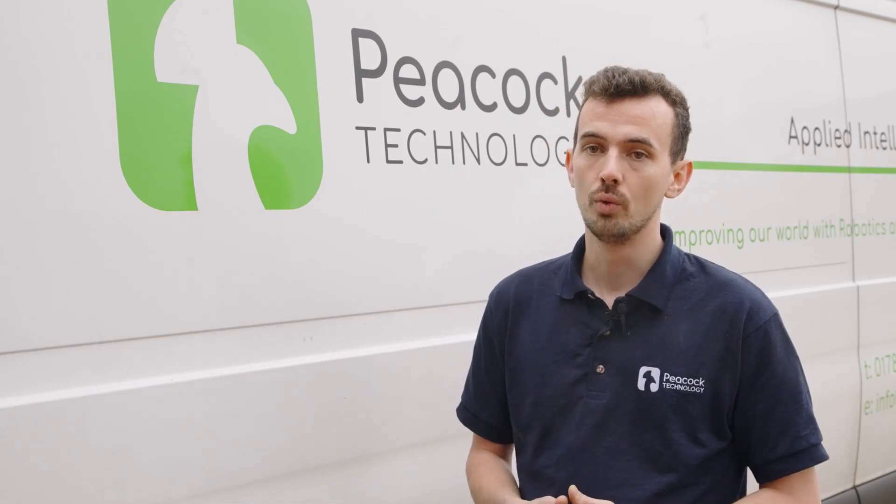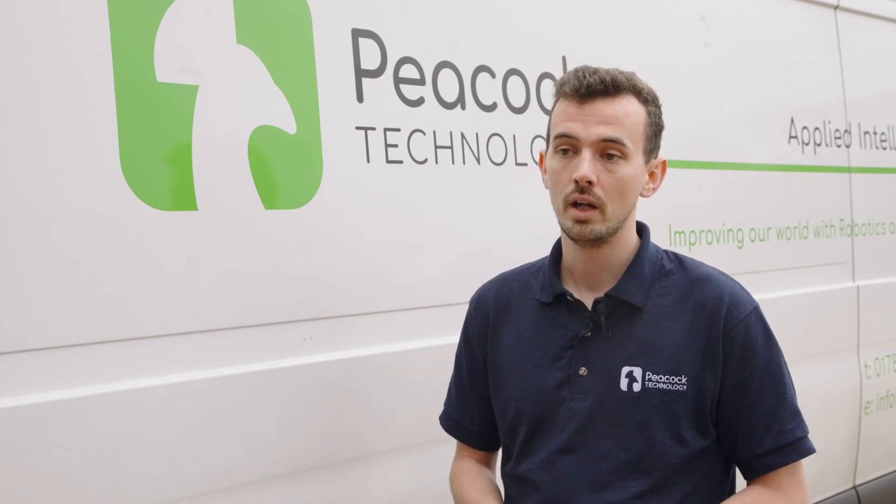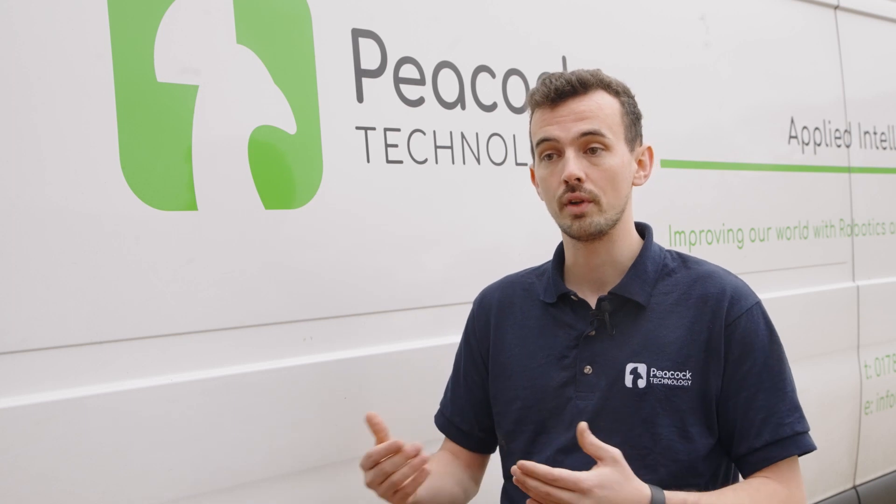We have a PC connected to all our installations that allows us remote access. We use WorkVisual as a diagnostic tool, so we could be sat in the office in Stirling and someone calls us to say they have an issue with the robot — it allows us to dial in via the computer we have on site, load up WorkVisual, and we can see everything that's happening.